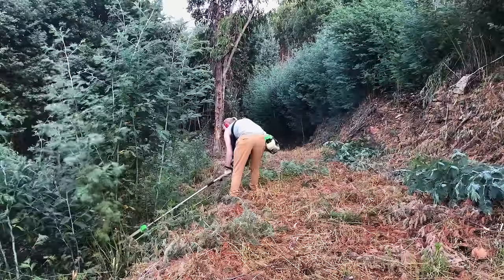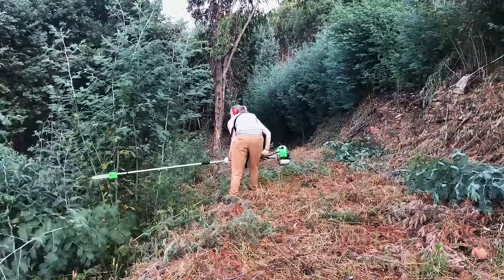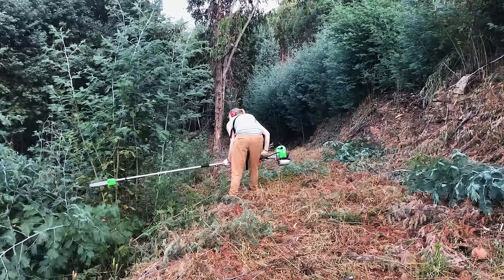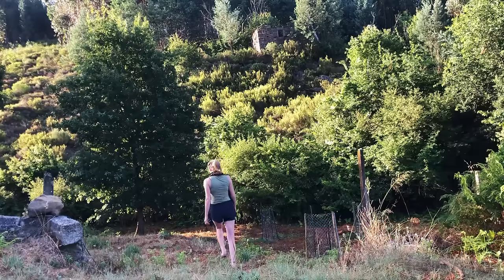Dirt got stuck on the blade so the oil couldn't oil the chain anymore, so I needed to figure this out and clean it up — so that was it for the day. The beauty is what makes the difference; I appreciate this beauty so much.